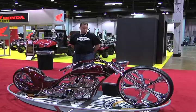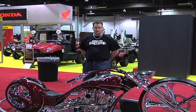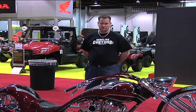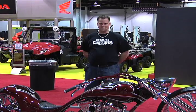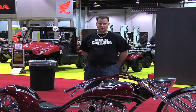Me and my partners have been building bikes for approximately 10 years. We were a little bit into custom cars before that and started building bikes. It went a lot quicker than the automobiles, so we decided to stick with that and have some fun banging these out.